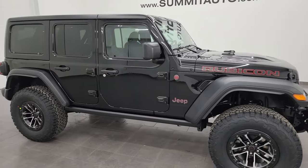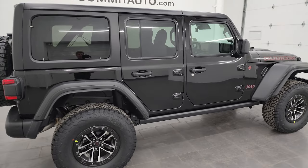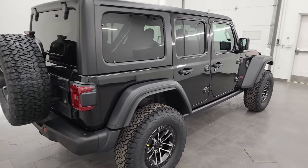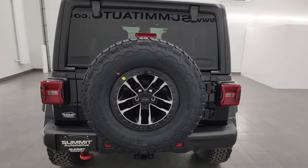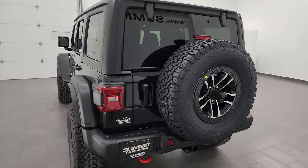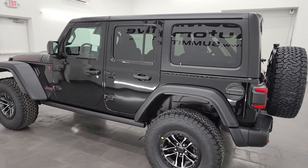Hey, this is Brett and today I am super excited to go over this brand new 2024 Jeep Wrangler four-door Rubicon. Now you might be saying, Brett, is this a Rubicon X? No, this is not a Rubicon X package. It is just a Rubicon package and it is stock number 24J190.